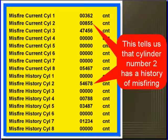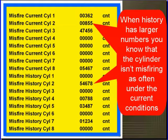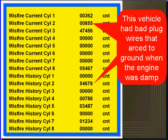This tells us that cylinder number two has a history of misfiring. It has 855 current and over 54,000 in history. When history has a larger number than current, that tells us that cylinder isn't misfiring as often under the current conditions. It could be as simple as load — at idle, we don't have as many misfires as when we're under load. This vehicle actually had bad plug wires and they arced to ground when the engine was damp. So early in the morning when the engine was damp, the history counters built up, but at a warm idle right now, we don't have a lot of misfires.